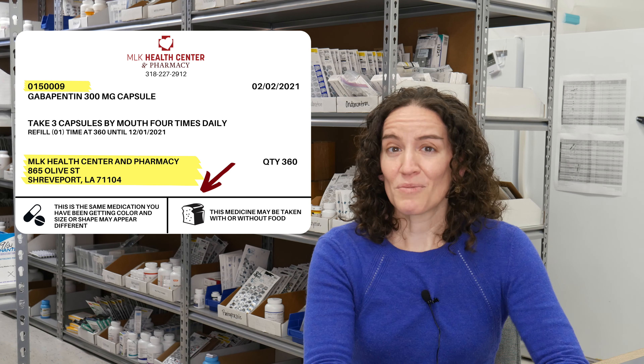We may sometimes substitute your medication with one made by a different manufacturer — it's the same medication but manufactured by a different company, so the tablet may look slightly different. If last month it was a little round white tablet and this month it's an oval-shaped tablet, check for the label note that says your medication may look different but it's the same medication. If there's ever any question, please ask your pharmacist and we can verify it is the right medication.